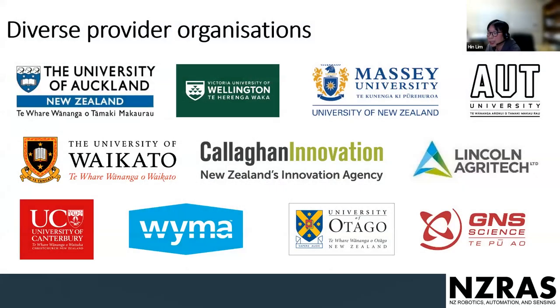NZ RAS has been built by all the roboticists we have in New Zealand. It consists of representatives from eight universities, as well as members from government and industry. From the logo you can see we have about 11 counterparts, and we are still growing.